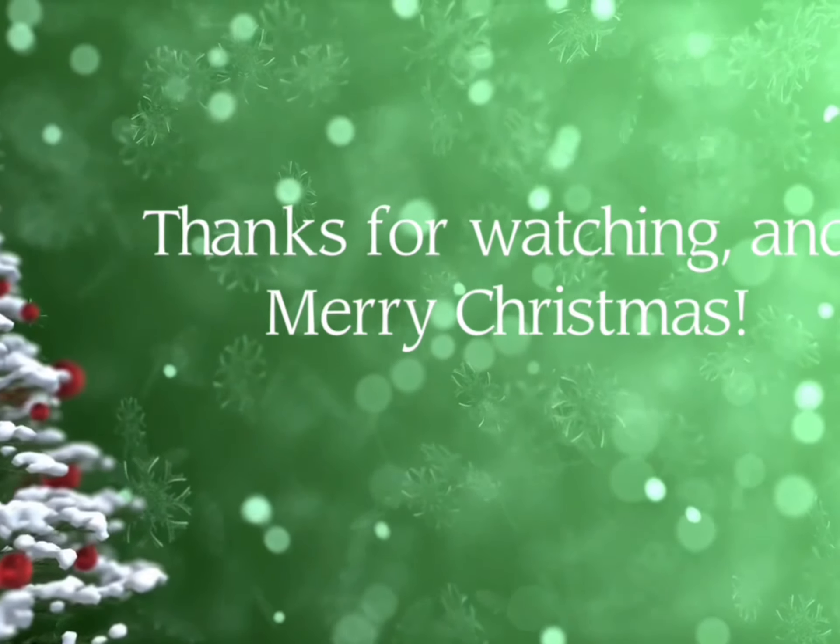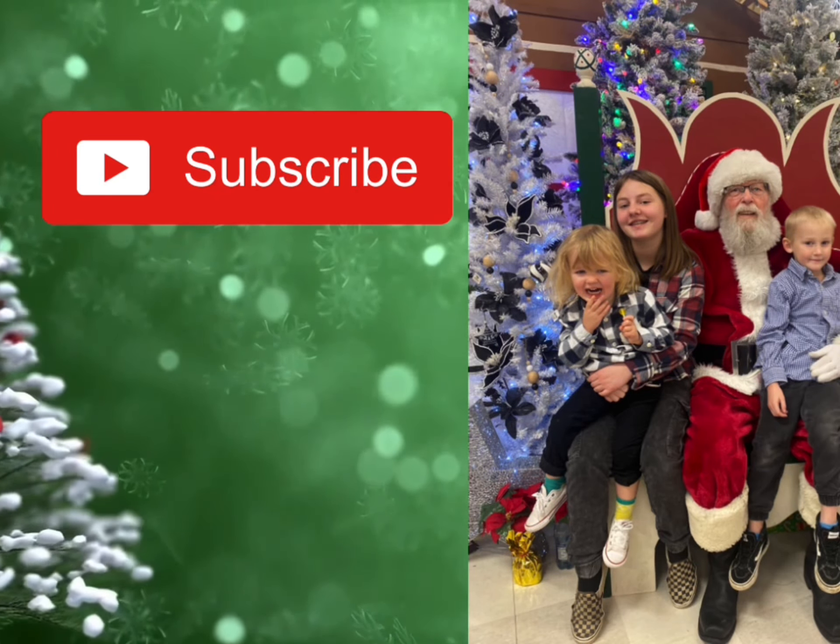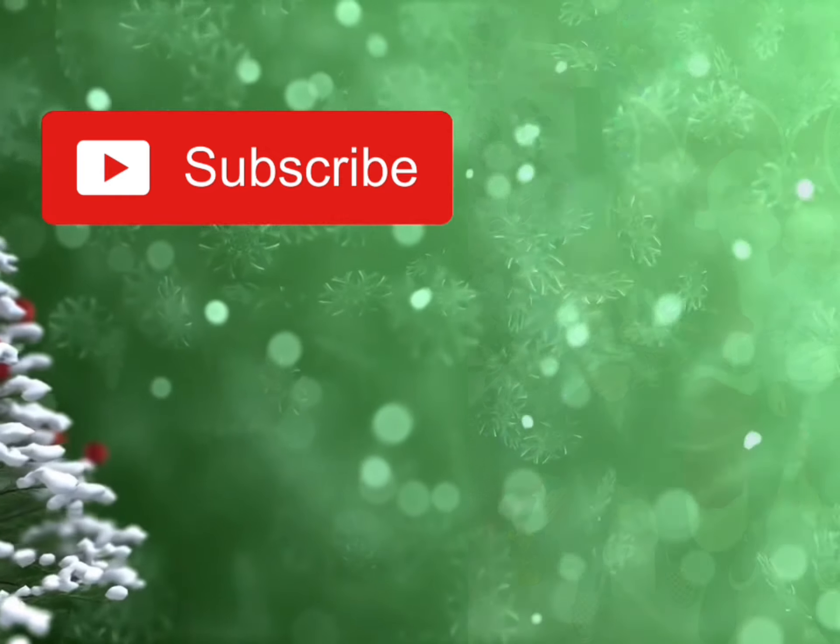Those are some winter outfits I've been wearing. I hope you enjoyed — please like and subscribe if you'd like to see me in my next video. Bye!